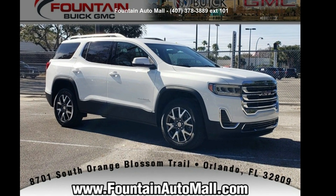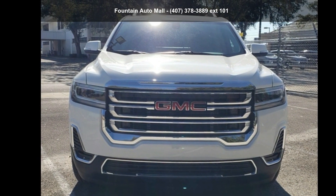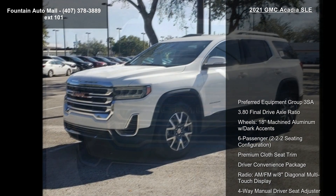Check out this GMC 2021 Acadia SLE. This may be the set of wheels you've been looking for. Enjoy these notable features.